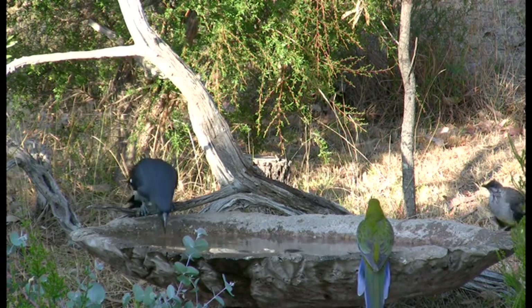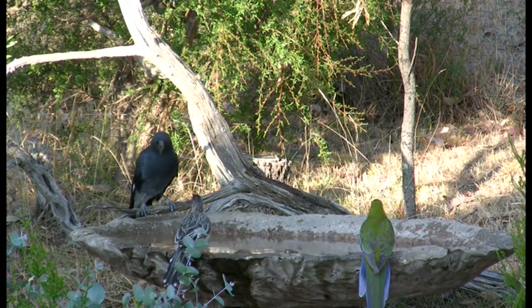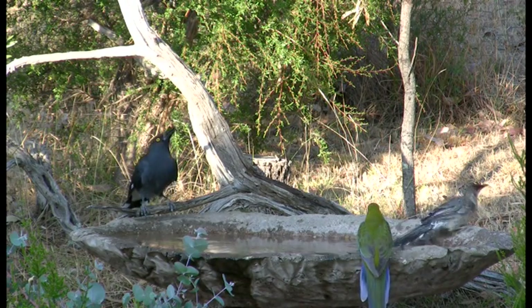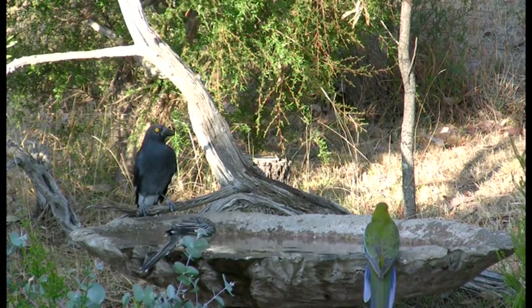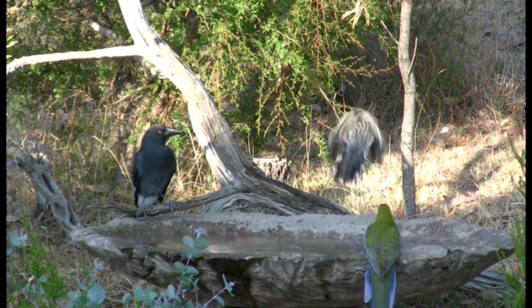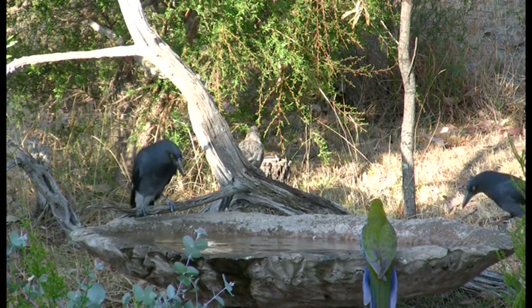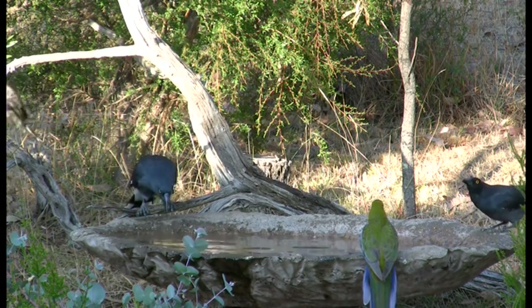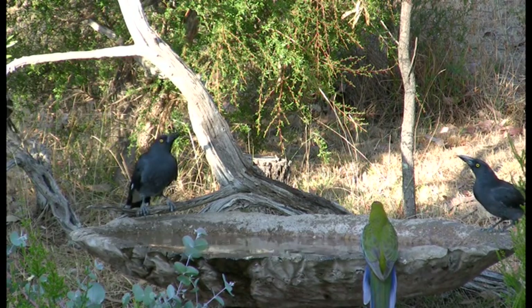Now we are really getting some variety. The young rosella is joined by a pied currawong and a red wattlebird — the largest of the Australian honeyeaters. The other birds here seem rather wary of the currawongs and not without reason. Both the pied and grey currawongs are the marauders of the bush and readily pluck the babies of other birds from the nest to feed their own young.